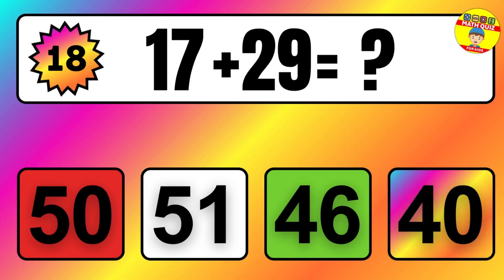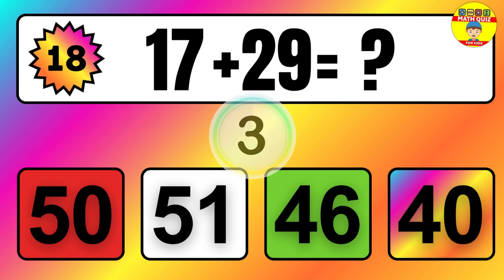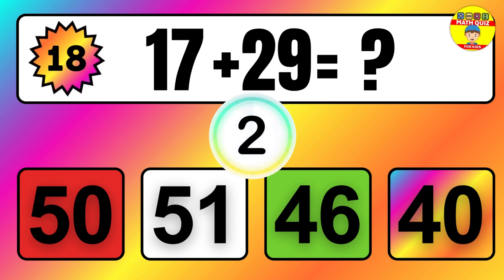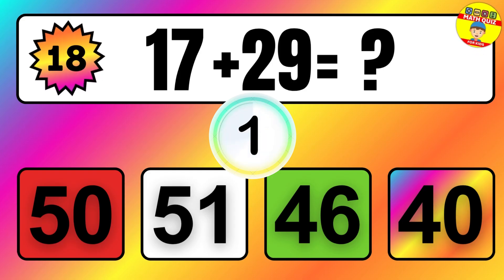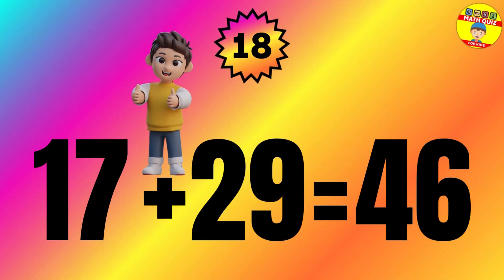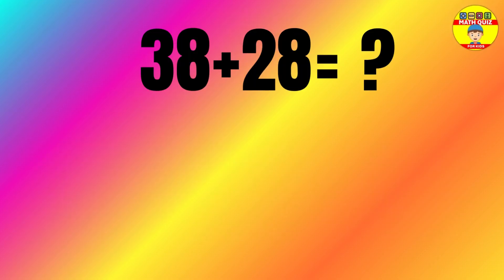Question: 17 plus 29 equals what? The answer is 17 plus 29 equals 46.